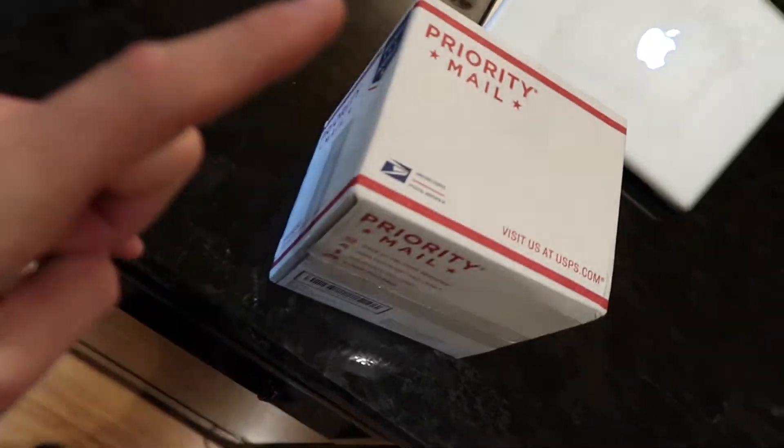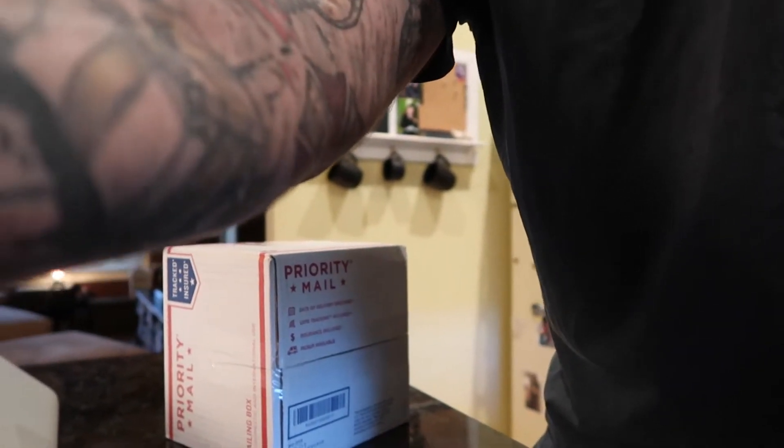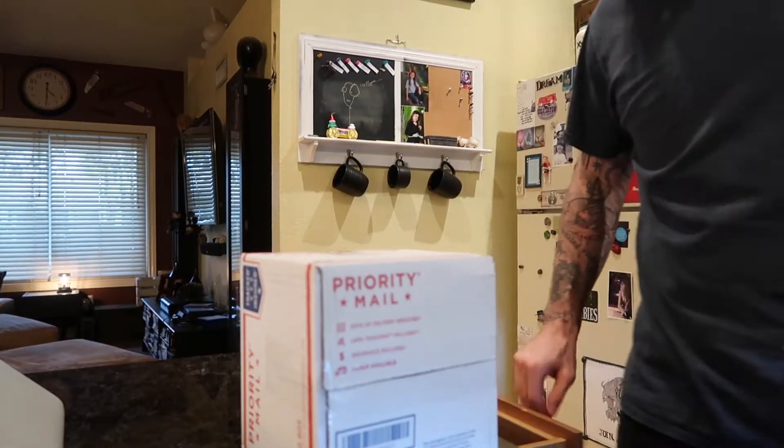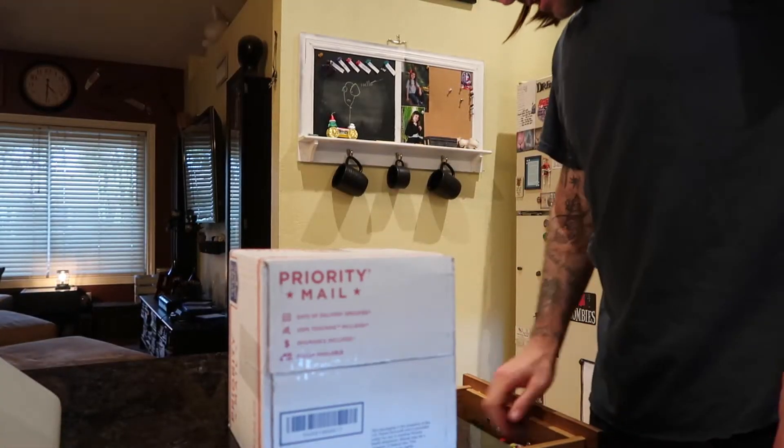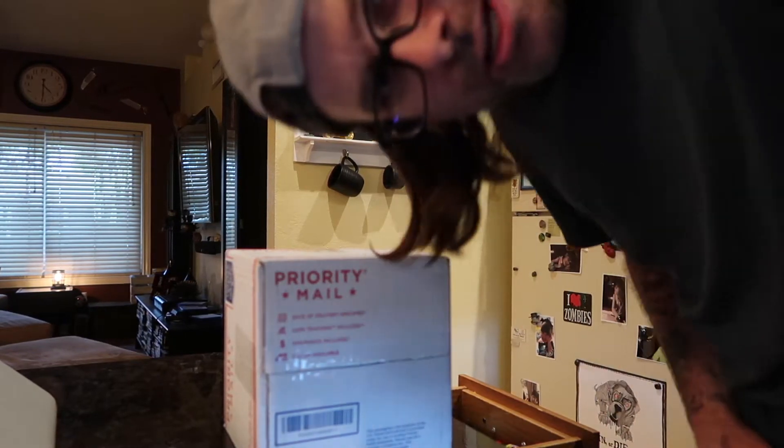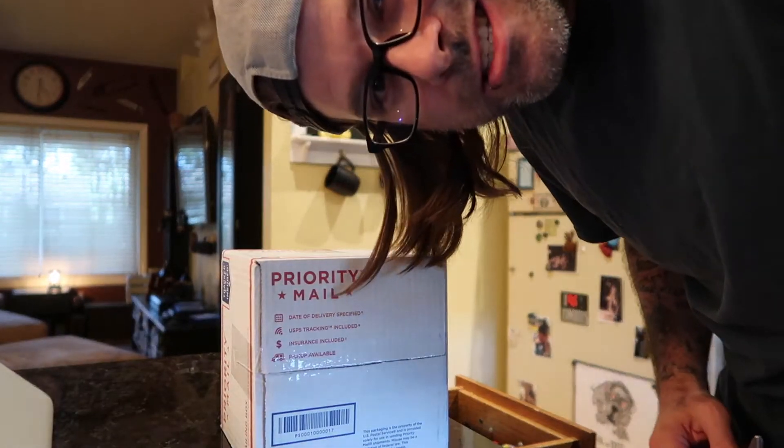Got a package! I knew this was coming today and I know what it is, so I'm pretty excited. Let's get the camera set up — maybe you guys can just watch me open it. It's just this little box. I actually found this product on Shark Tank, you know that TV show. That's awesome.